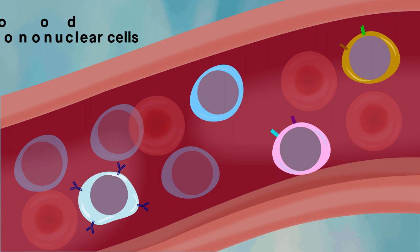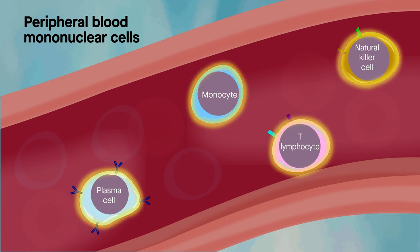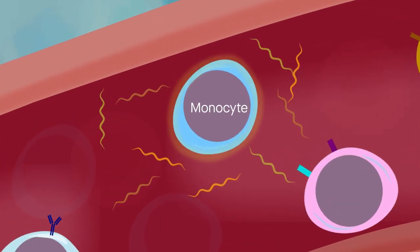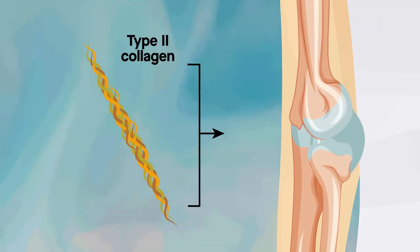These are peripheral blood mononuclear cells. Known for the large, round nucleus at their center, cells of this type are the main drivers of our immune response, activating and transforming to meet our body's needs. Surprisingly, that includes making type 2 collagen — the kind found exclusively in cartilage.